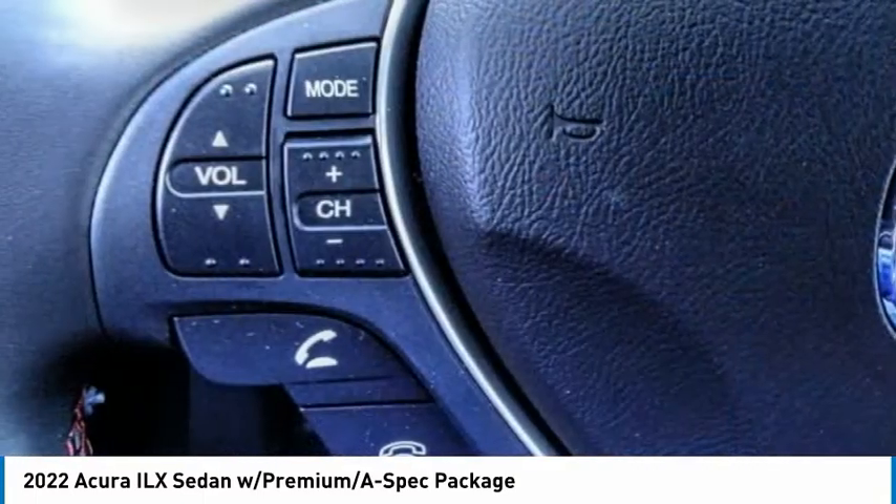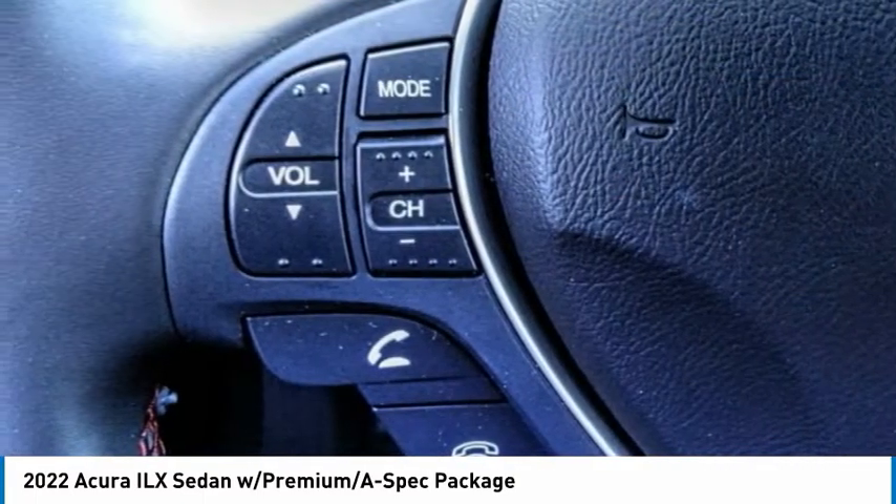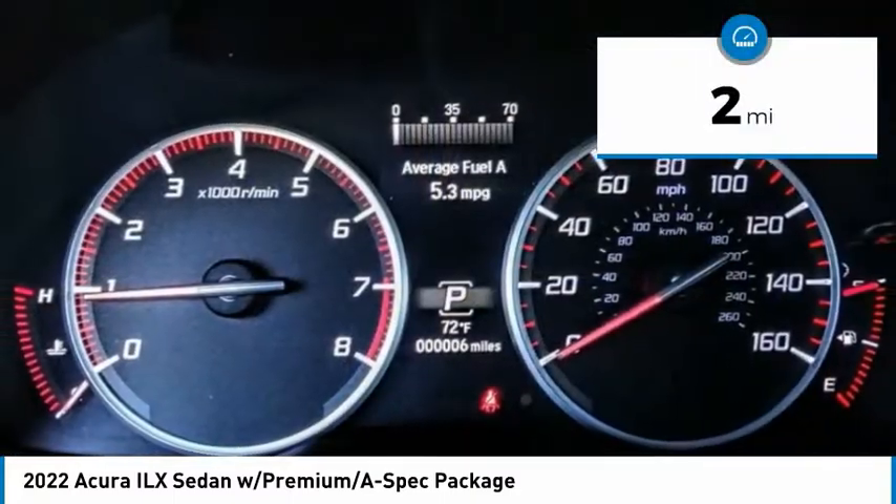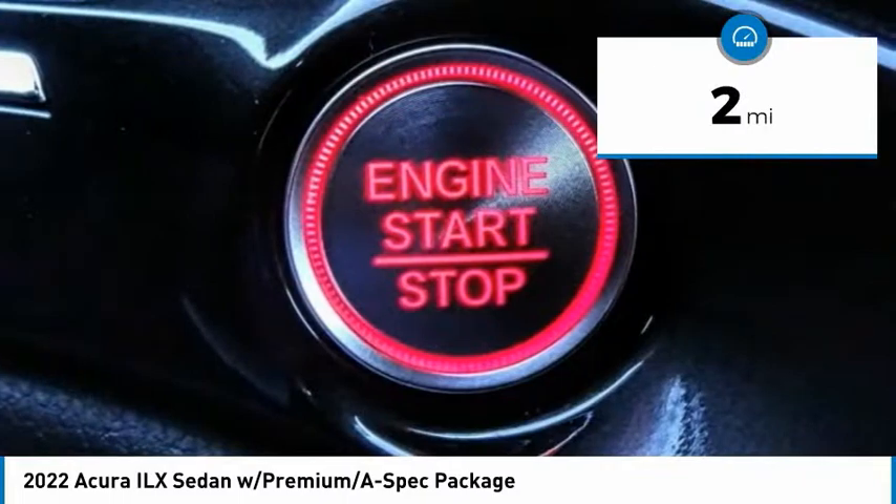If enjoying the drive is something important to you, then the ILX might be the one you are looking for. This vehicle has less than 100 miles. Here are some of this vehicle's great options.